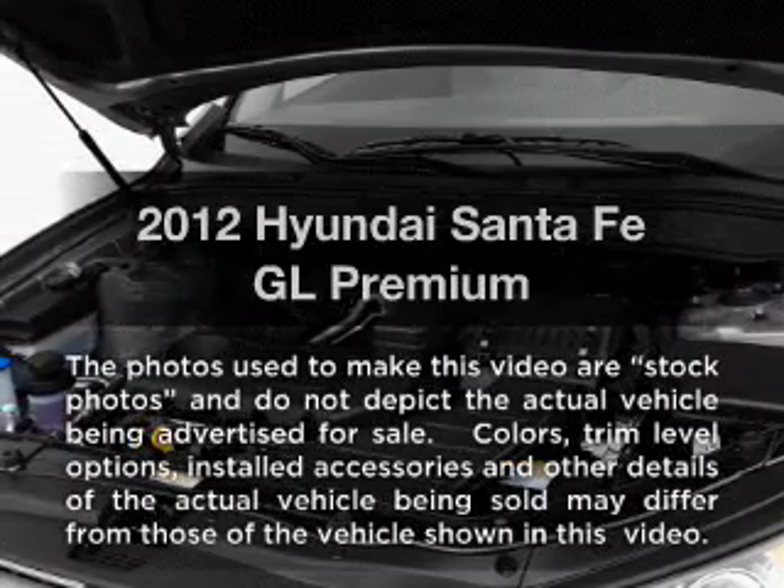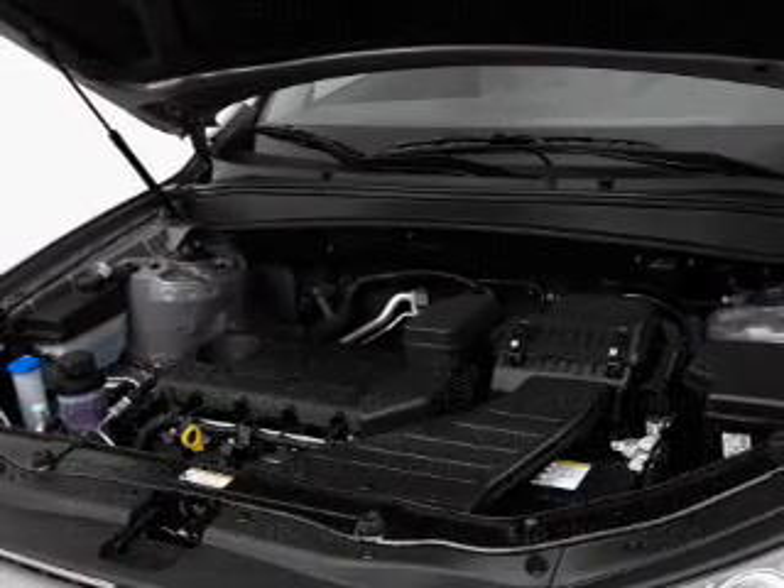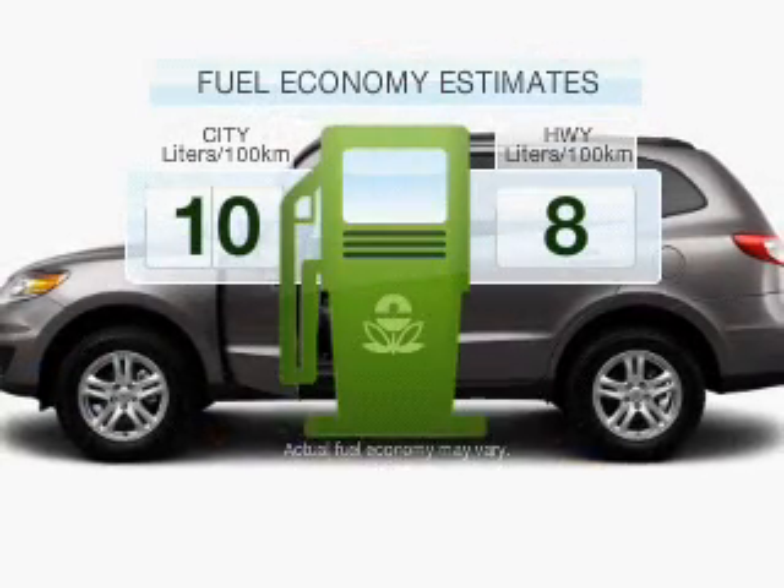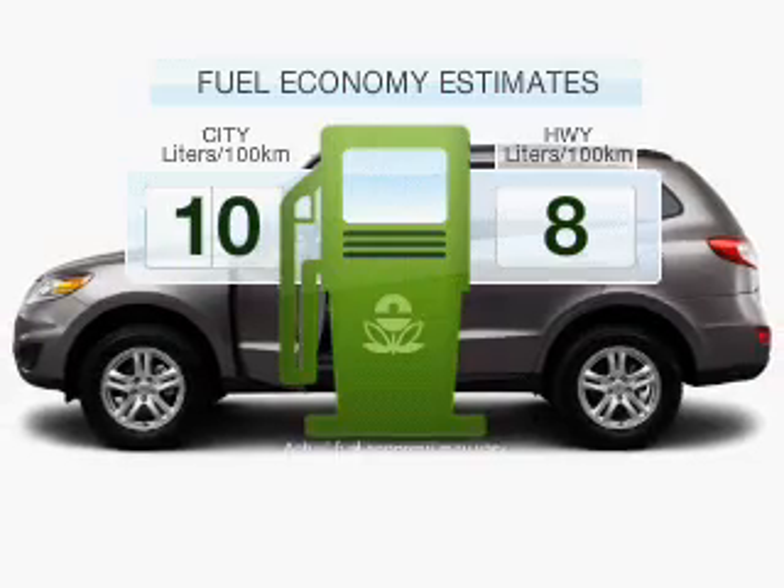Introducing the 2012 Hyundai Santa Fe. This is the set of wheels you've been looking for. Low emissions and the good fuel economy offered in this vehicle are important to you and to the environment.